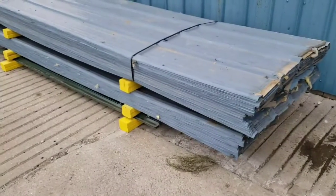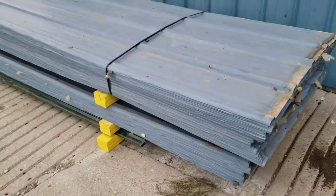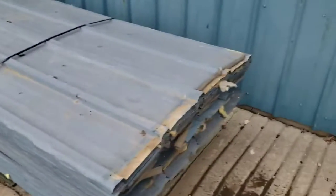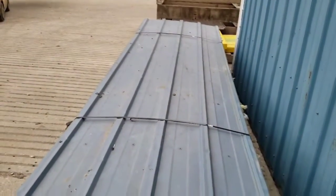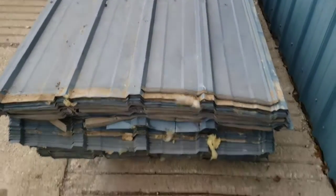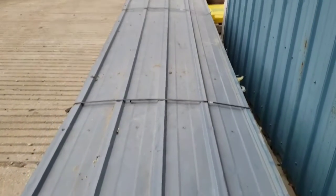Here are some 12-foot long used blue metal roofing sheets that just arrived. These sheets are very nicely shaped. They're hail damaged, but they're all nice and straight, no cutouts, kinks, tears, or rust.